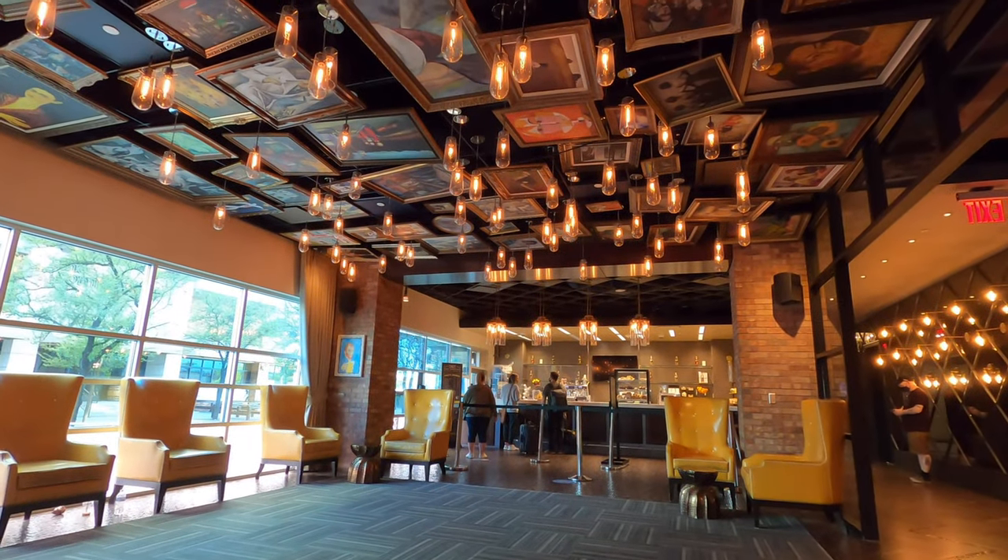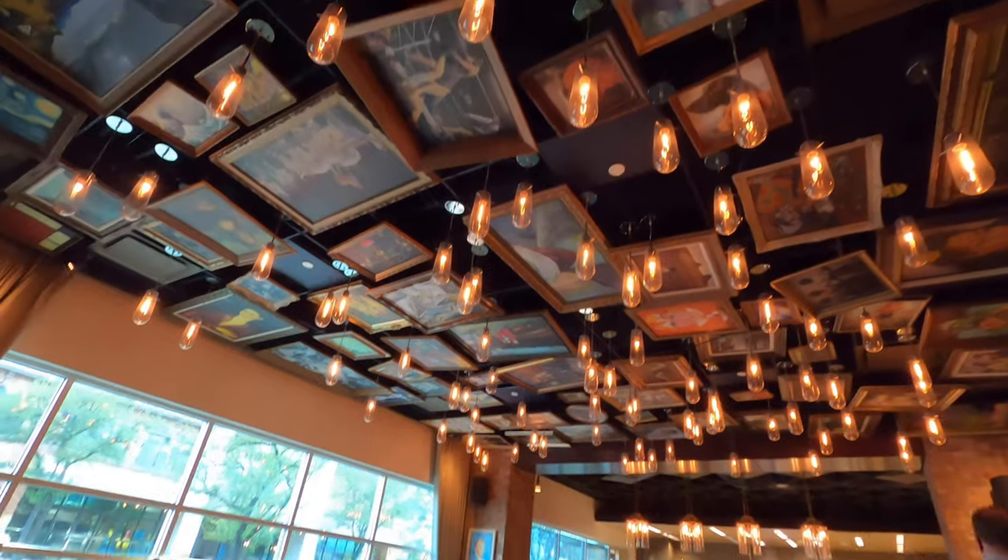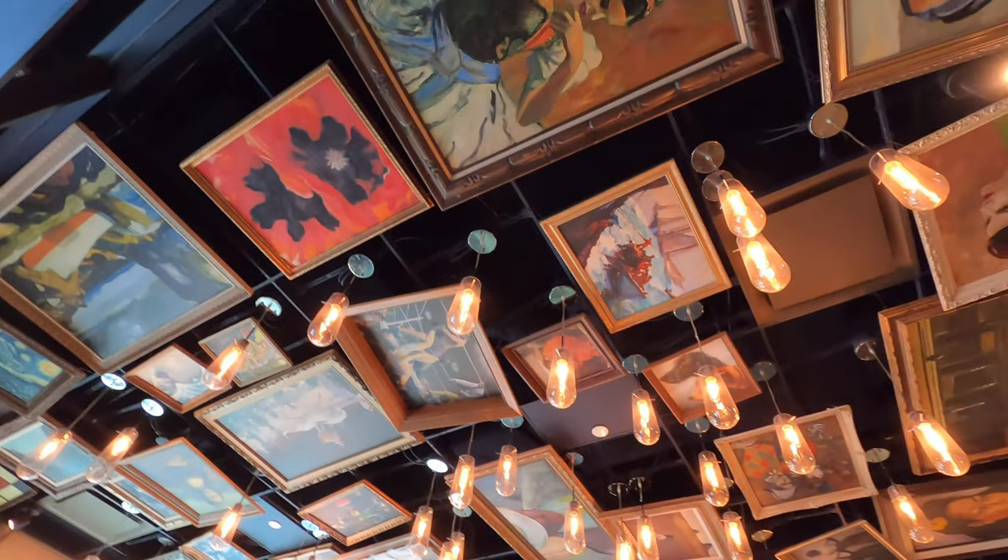It's been a good time. I noticed yesterday when I was walking around — there's like art on the ceiling!